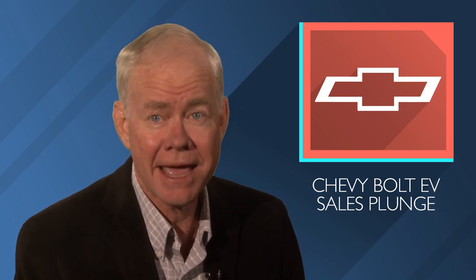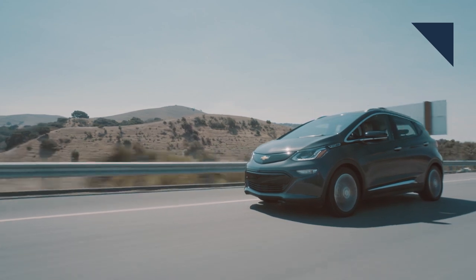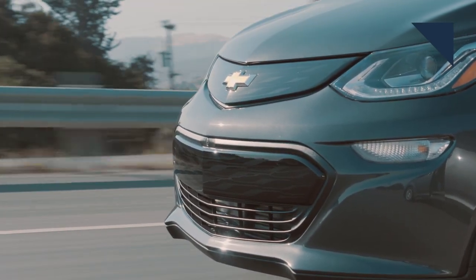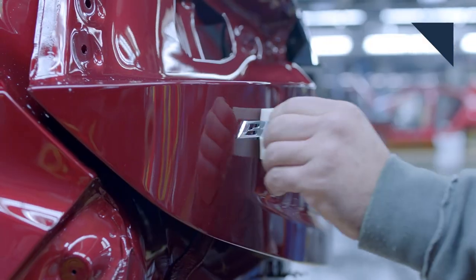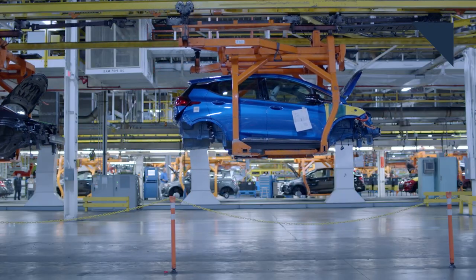This is AutoLine Daily, the voice of the automotive industry. What the heck is going on with sales of the Chevrolet Bolt EV? Back in July, General Motors said it was boosting production of the little electric car because demand was so high. But sales of the car are plummeting in the U.S. market — they were down 41% in the last quarter. And according to Ward's data, there's a 92-day supply of the car, up from 52 days a year ago. GM says sales are down because it's diverting production to Canada and South Korea.